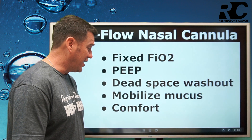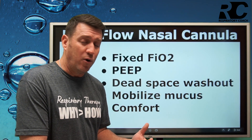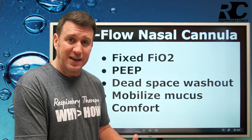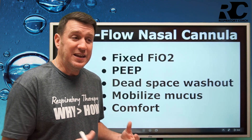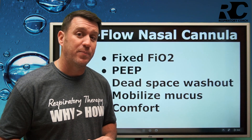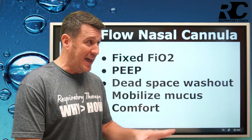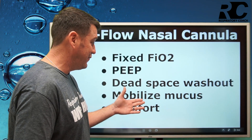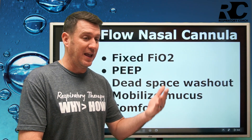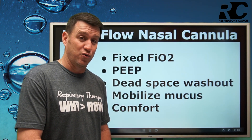Another benefit is mobilizing mucus. Anytime you have patients in the hospital with any type of pulmonary injury or disorder, increased mucus production is typically associated with that. What we don't want is that mucus to become dry and sticky. We need the mucociliary escalator to function normally to help move secretions up and out of the airways so patients can effectively cough and clear them. If the gas is not warmed, heated, and humidified, it becomes very difficult for that mucus to be mobilized. Through the heating and humidifying of gas to an optimal relative humidity, we find it benefits patients through mobilization of mucus.